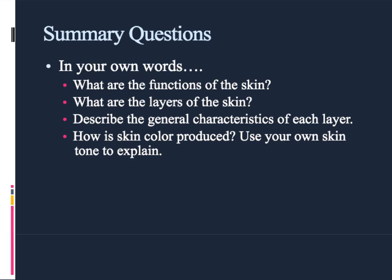That is it for our lecture today. Don't forget to write two to three questions for discussion in class and use the listed questions to help guide your summary. All of the answers to these questions should be in your notes.